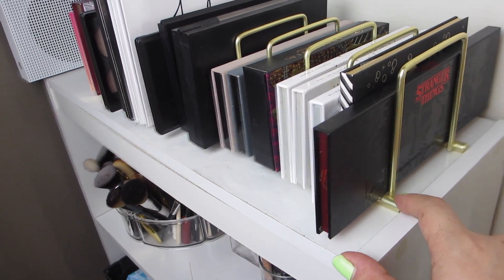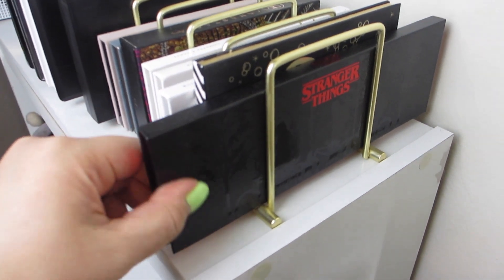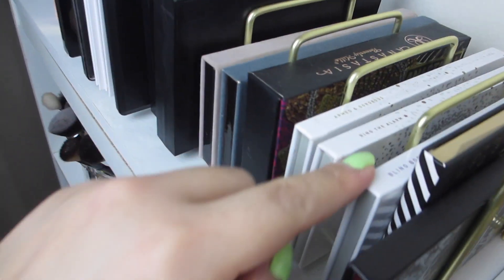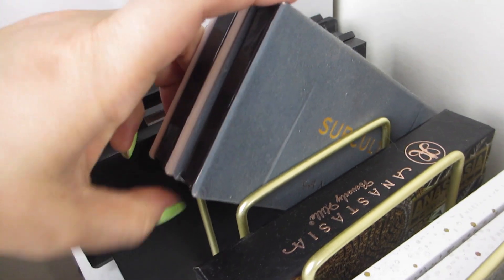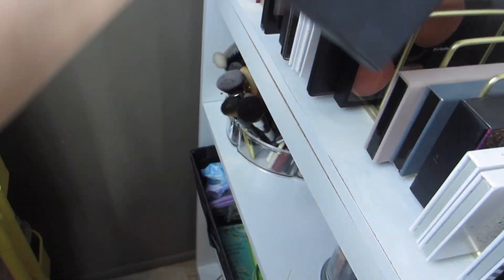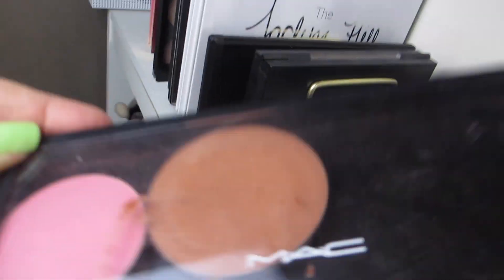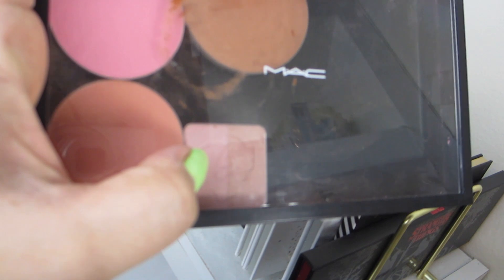On the top of the bookshelf I have a palette holder from Target with all my larger palettes that I use the most. I just got the Stranger Things palette — so cute, and you guys know that's my obsession. I have more Too Faced, Jaclyn Hill and Morphe palettes, Anastasia palettes including Subculture and Modern Renaissance. Then I have MAC palettes where you depot and make your own, a Chanel blush, and a Too Faced blush.